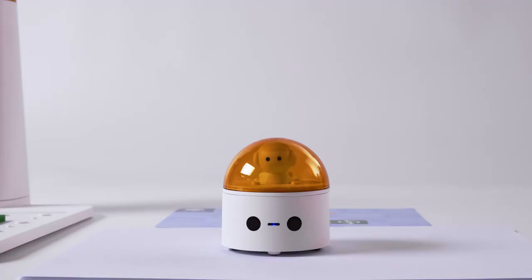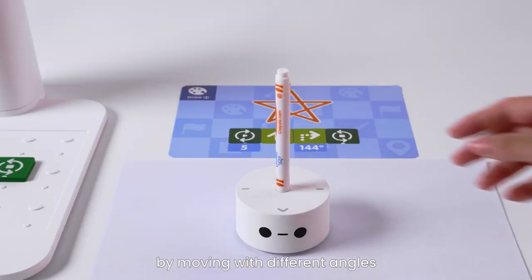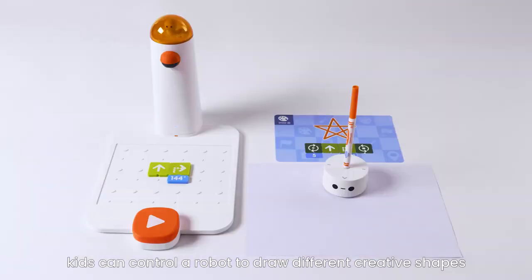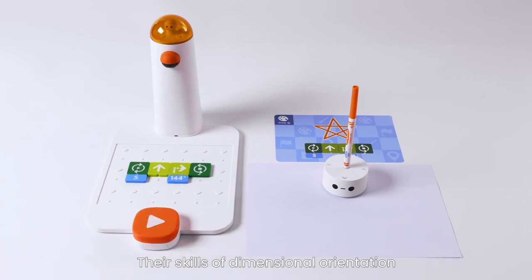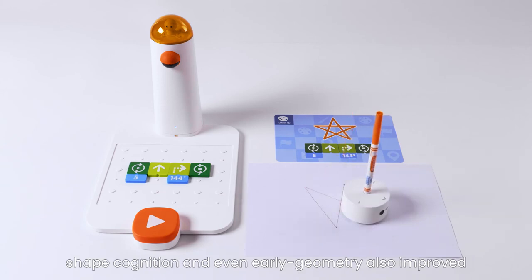Angle Block: put a marker at the center of MatataBot. By moving with different angles, kids can control the robot to draw different creative shapes. Their skills of dimensional orientation, shape cognition, and even early geometry are also improved.